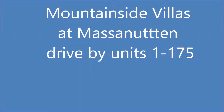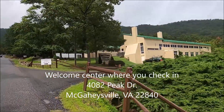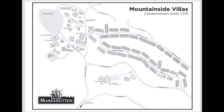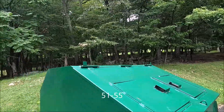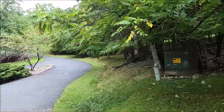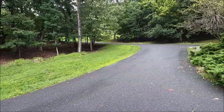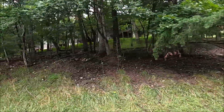I'm going to do a driving tour of the mountainside villas at Massanutten today, driving through all 175 units. They are not in perfect order — part of the reason is the upper road, and the units are not all in order on Middlecoff Drive. The other reason is where I started: I stayed in unit 53, so I started from that point. This video was done in August of 2020, and I'll have a separate video showing the inside of the units.